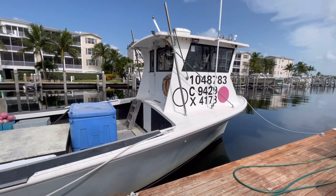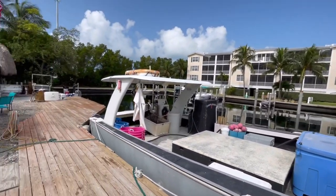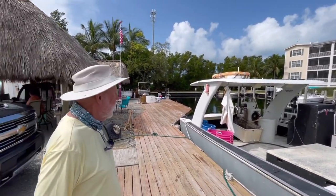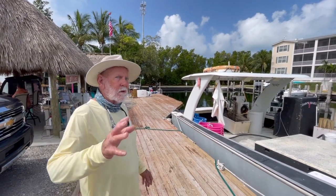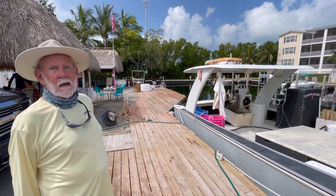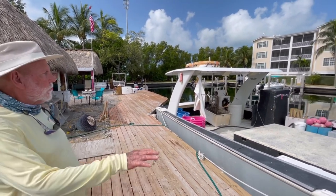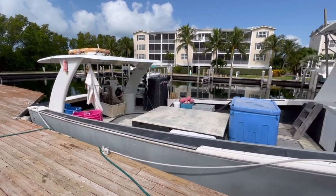This is the best — the baddest boat in the fleet. What do you mean by that? Well, I can haul 200 traps on it. Most of these boats are all out fishing today, but they can only hold maybe 100 traps. This holds 200 traps with no problem and gets up on a plane and runs about 17, 18 knots.